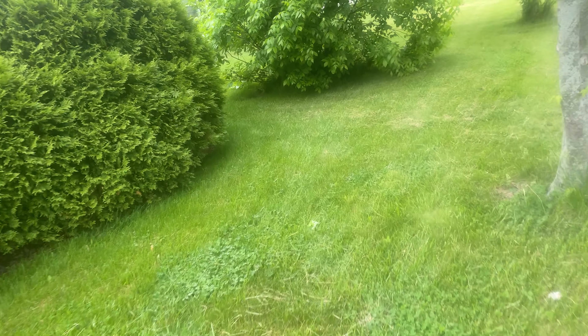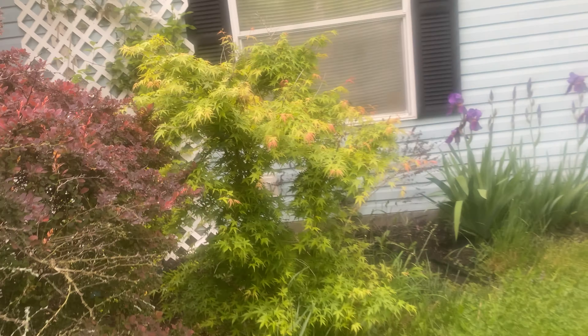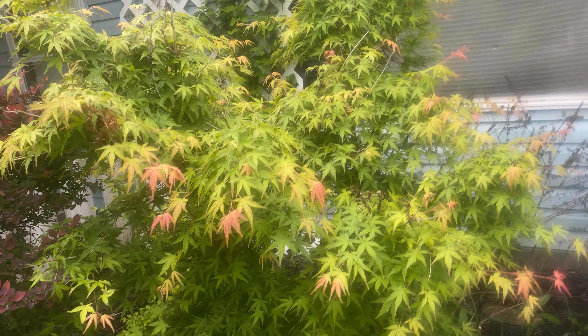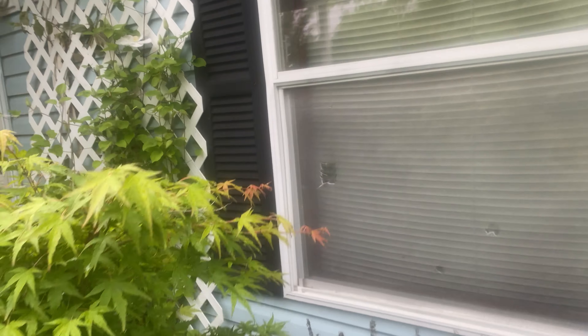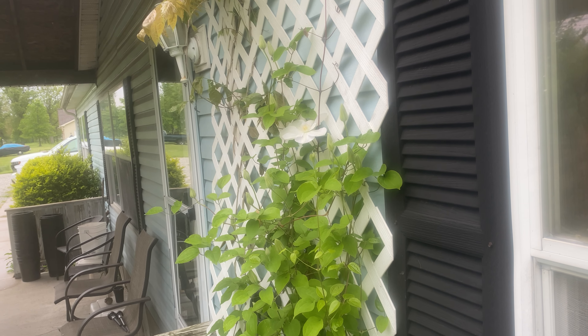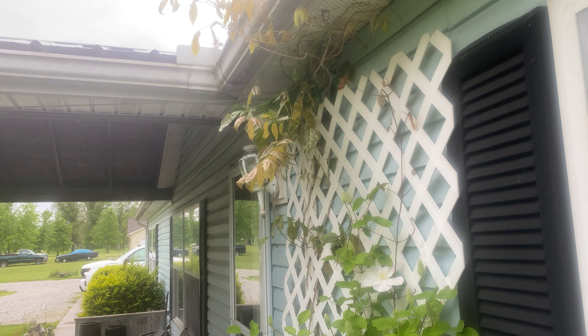Now we're heading over here to the butterfly bush, which I need to trim back. Here's the Japanese maple — every year it gets hit by frost and it wilts really bad, but this year it's really nice. And I don't remember what this vine is over here, but you can even see the flower that bloomed up there. Then we've got wisteria growing up there too.